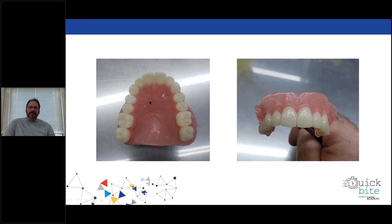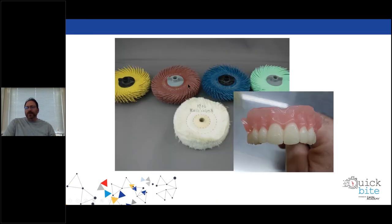For polishing: you can pumice it — it pumices and polishes nicely. I recommend using a brush rather than a rag wheel so you keep nice character. The polishing kit that Myerson has for their Duraflex and Visiclear actually works really nice on this material. You don't get dirty — the abrasive is embedded in the bristle brushes. Start with yellow and red, which are like your pumice — that takes out major tool marks and scratches — then jump to blue and green to bring up a little more shine, and then high-shine it with a rag wheel with any denture polish.